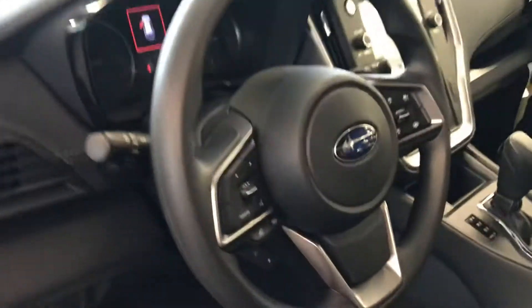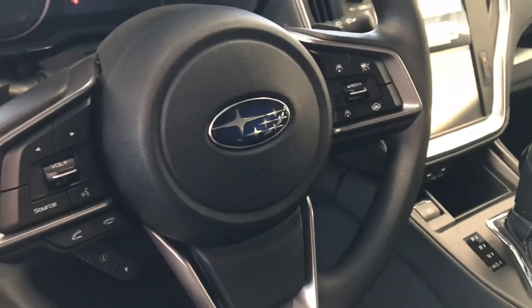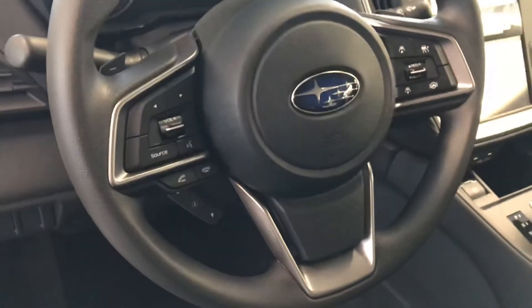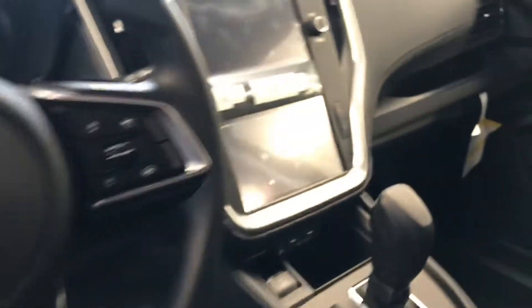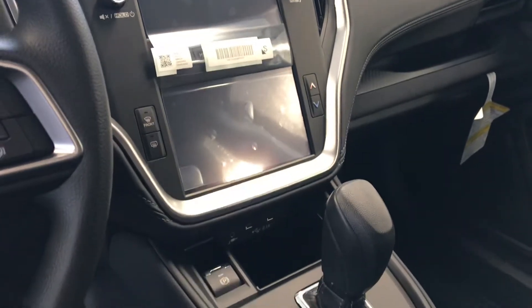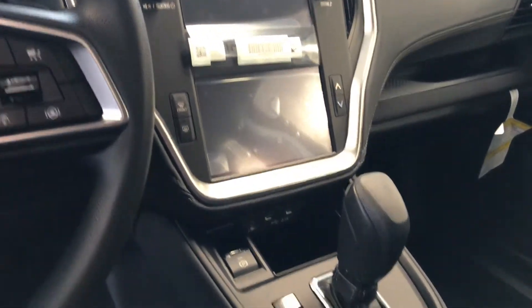Coming around to the driver's side, you've got your power windows, locks, and mirrors, plus all your safety tech on the steering wheel for your Subaru EyeSight. You're also able to pair your phone and use Apple CarPlay and Android Auto. And giving you a shot of the upgraded dual screens — one for temperature control and one for all your radio controls.